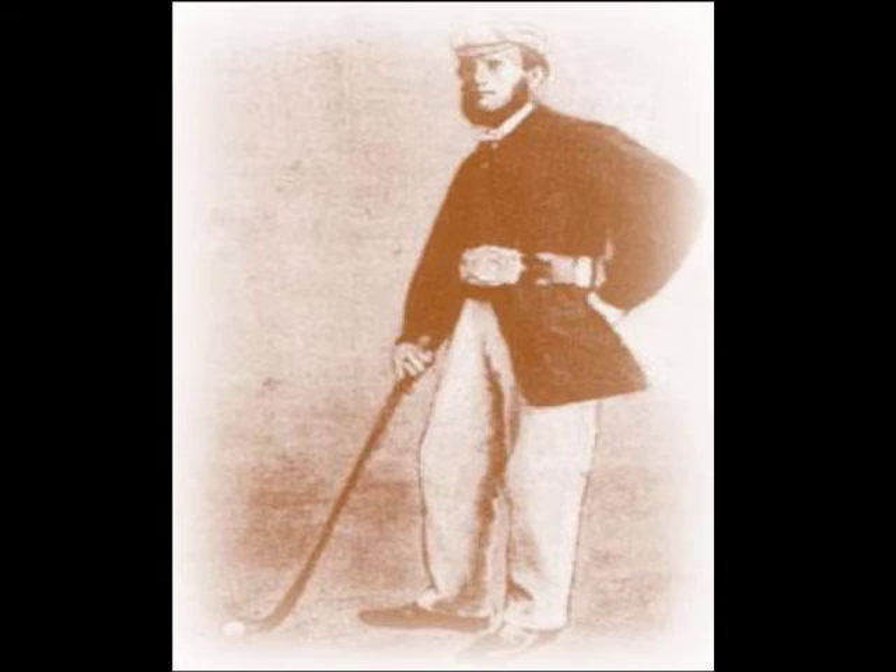Willie Park Jr., an accomplished golf course architect of the time, was the son of Willie Park Sr., who was an accomplished golfer. Willie Park Sr., shown here in this picture, won the first British Open in 1860 over Old Tom Morris. He went on to win three more Opens in 1863, 1866, and 1875. Willie Park Sr. helped increase golf's popularity with challenge matches against the likes of Old Tom Morris, Willie Dunn, and Alan Robertson.